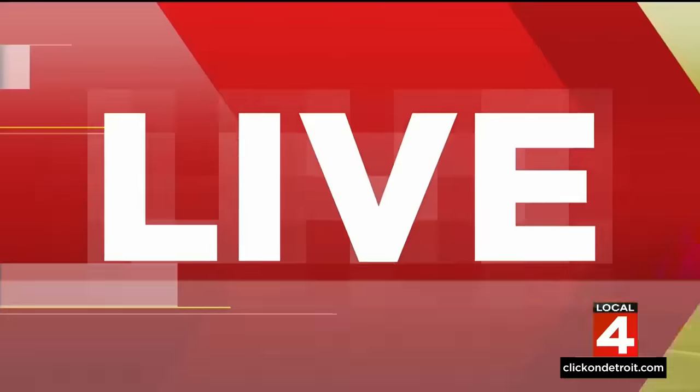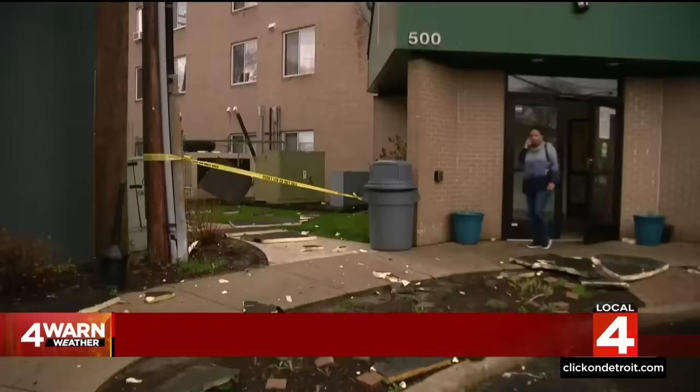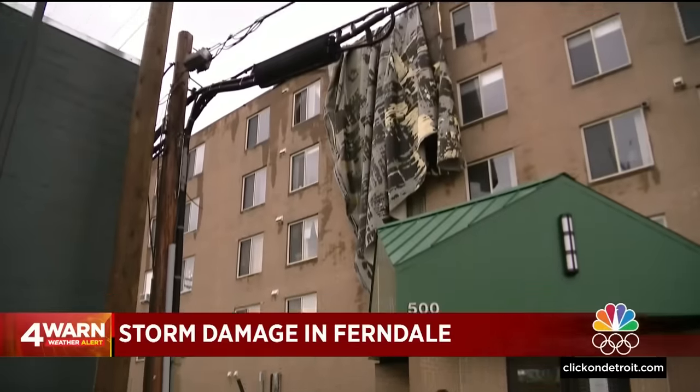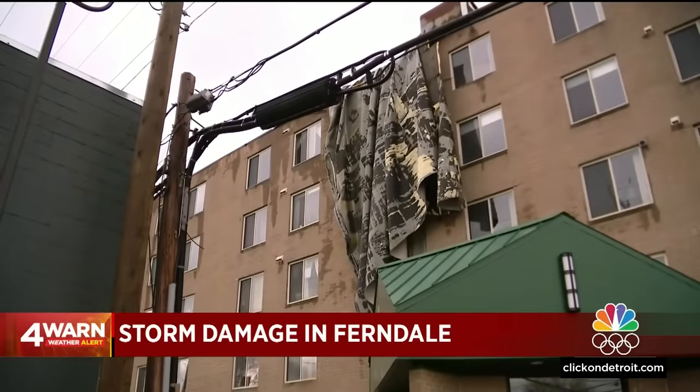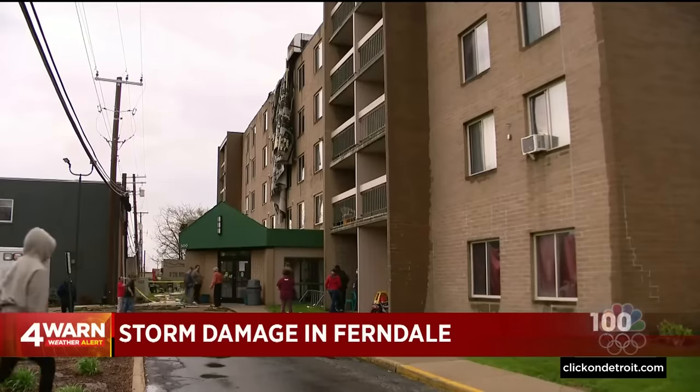Some of the worst storm damage we've seen so far is in Ferndale. Jacqueline Francis is live there now to give us a closer look at the damage. This apartment complex had some serious roof damage. It looks like a tarp is hanging off the side of the building, but that appears to be part of the roof. We had a chance to catch up with the executive director of that building just a few moments ago.